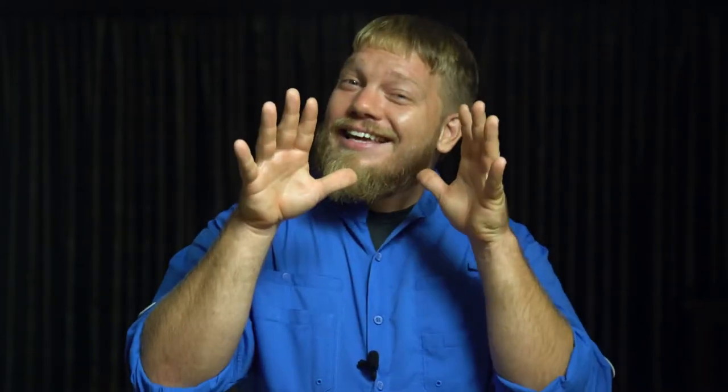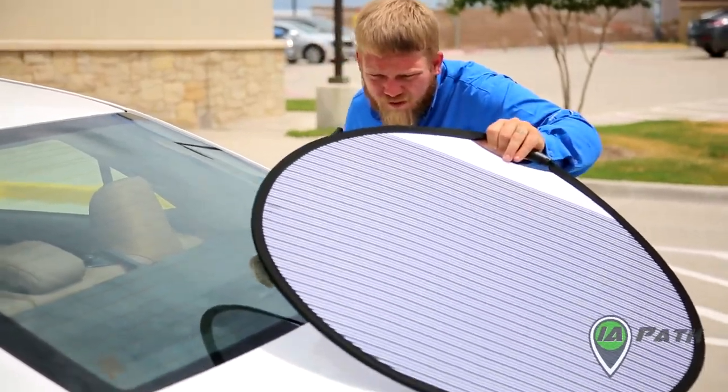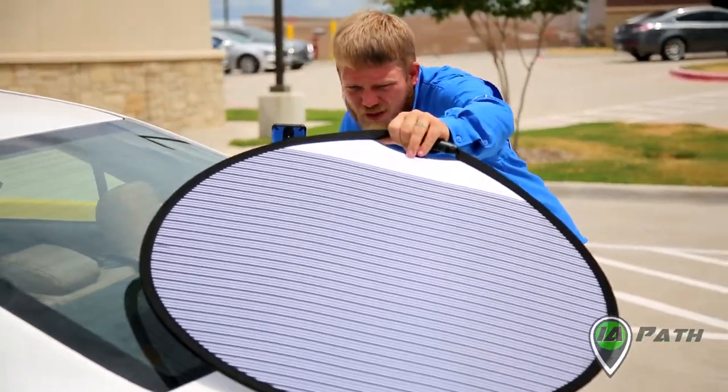For any adjuster who's going to be handling catastrophic hail claims, you should check out a hail reflector board. If you've ever tried to inspect hail in the sun, it doesn't really work — especially if you're looking at white cars that are dirty. A reflector board will make your life so much easier. On Amazon, you can get it for under $50, and it's going to make you way more money through time saved and fewer supplements because your estimates will be better.